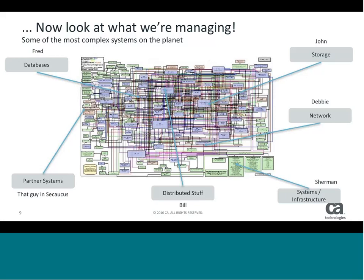Because of this complexity, we have all kinds of different people who specialize in different places — someone like a Sherman who specializes in systems infrastructure, a Debbie who specializes in network, or everybody has that guy in Parsippany, New Jersey over the wire doing something close to some partner systems. We have this very complex system and lots of people touching different parts of the elephant trying to keep it going.